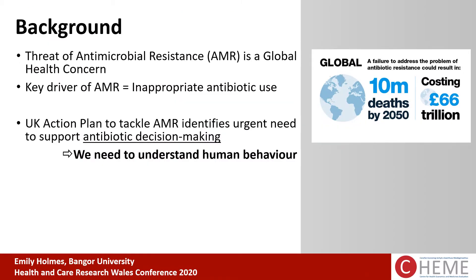The threat of antimicrobial resistance is a global health concern. AMR knows no boundaries — it affects all people of all ages in all countries. A key driver in the rise and spread of AMR is the inappropriate use of antibiotics. The UK action plan to tackle AMR identifies an urgent need to support antibiotic decision making, and to do that we need to understand the contribution of human behaviour.